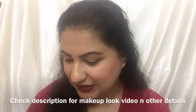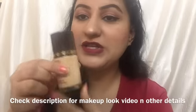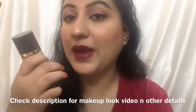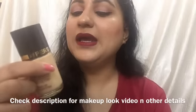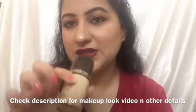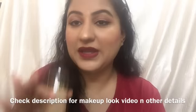The third product is the Forsony foundation, which is rupees 57. It works nicely for my skin tone and also for medium to dark skin tones. It is medium sheer coverage — not amazingly high coverage — but it blends nicely and gives a look like this.